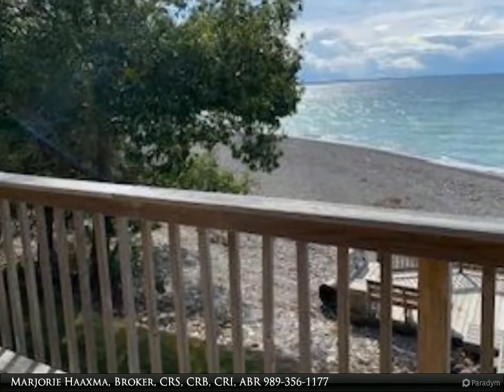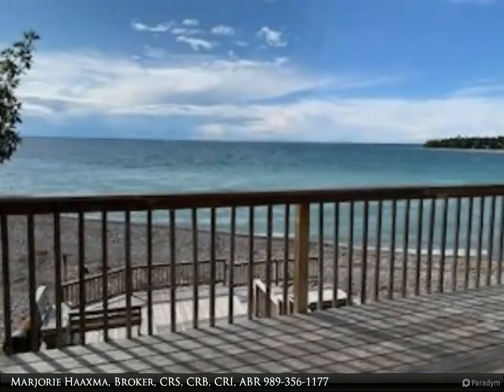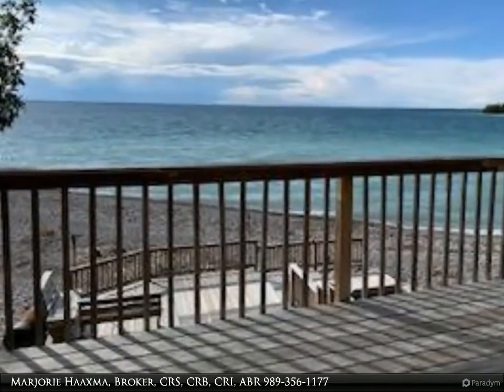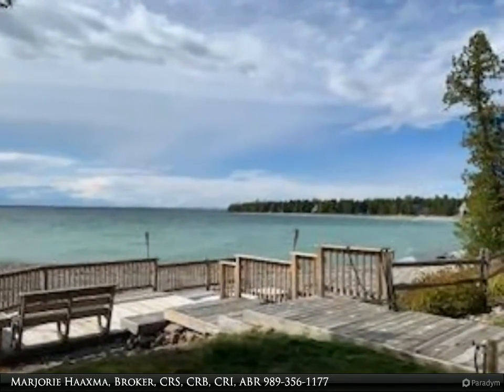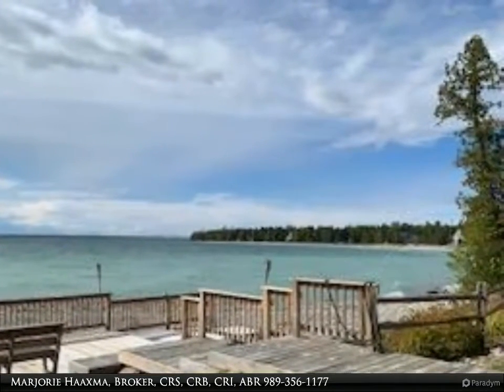Swimming just outside your screened-in porch. A wonderful package with 250 feet of unheard-of water frontage and inspiration 365 days of the year. Freshly painted throughout, upgraded boiler, fenced-in play yard, three bedrooms, two baths, enclosed porch, attached two-car garage.